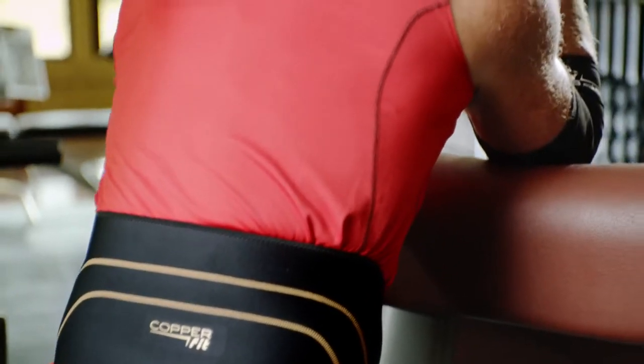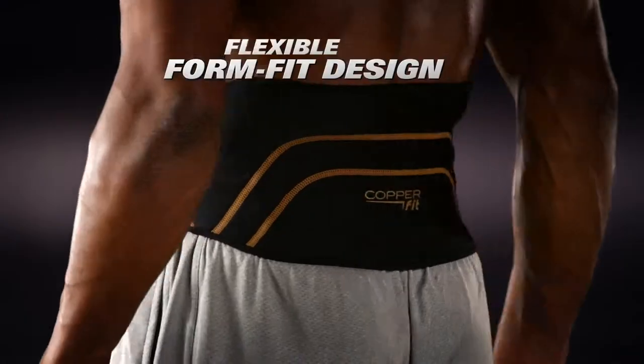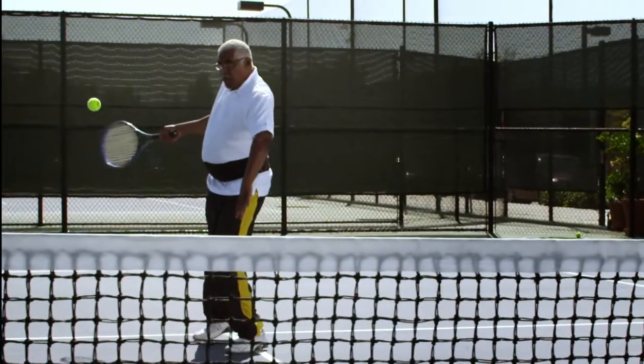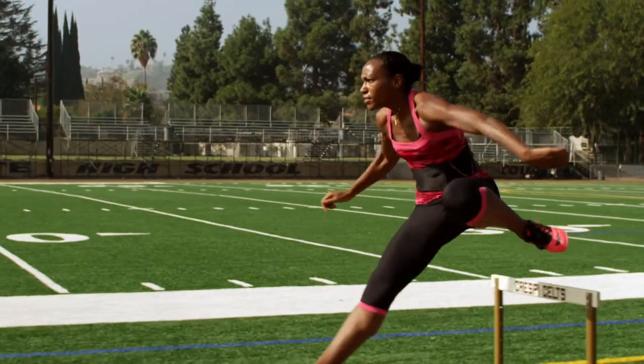It feels great. I'm able to do all the things I've done before. Where was this when I was playing in the National Football League? A slick, form-fit design for greater mobility creates a perfect fit for any size body. I was a little skeptical, but once I put it on and wore it, I saw the results. When you can't do the things that you imagine, it starts to get frustrating and depressing, and now this is giving me a new confidence.